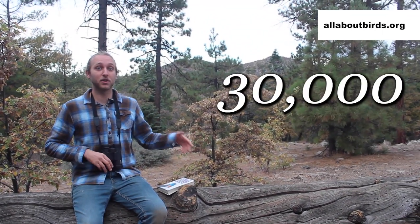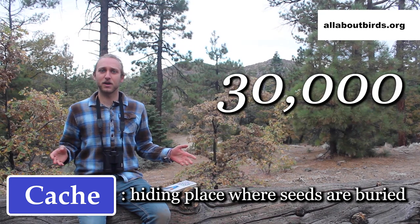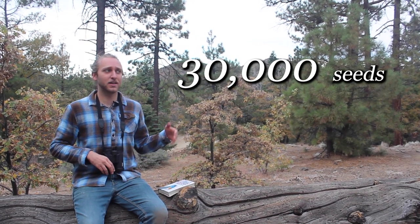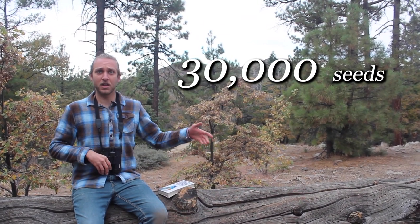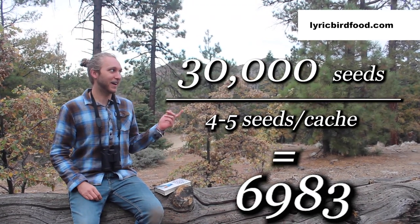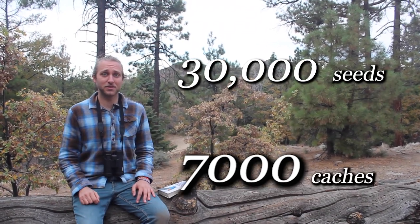Clark's Nutcrackers have one of the greatest spatial memories in the animal kingdom. Not just the birds — in the entire animal kingdom. Throughout autumn, an individual Nutcracker can bury over 30,000 seeds in what are called caches — basically hiding spots — over a massive range. It locates these tens of thousands of buried seeds used as a food source throughout the cold months, and even as long as until the next autumn. They usually only have four to five seeds in a cache, so the number of caches it has to memorize? Yeah. And this is a conservative estimate too.